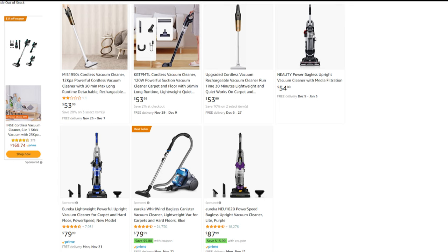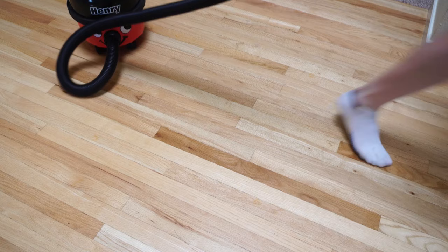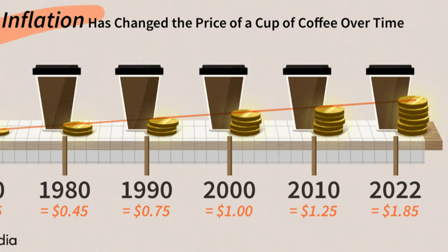If you were expecting a list of the top five cheapest vacuum cleaners, that's not what this list is. This is a list of the top five budget vacuum cleaners that are actually worth buying. We have to define budget because it's 2022, and things have gotten a little bit weird with money, numbers, and inflation.